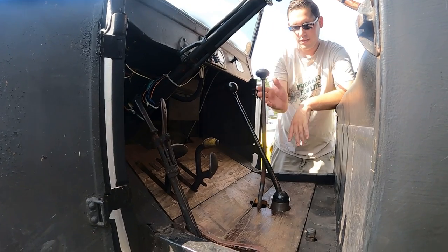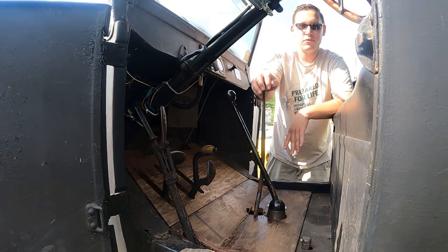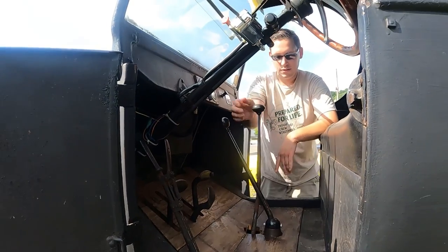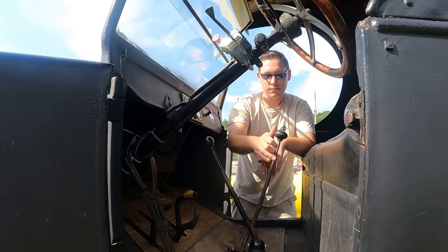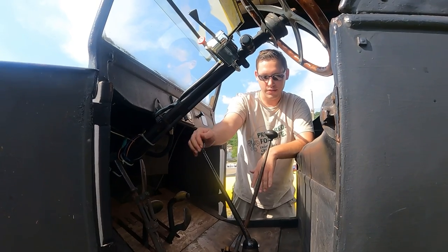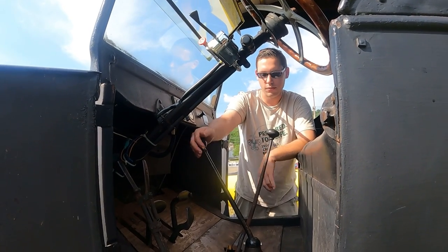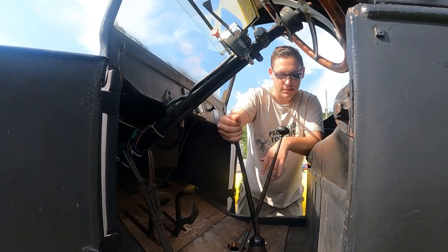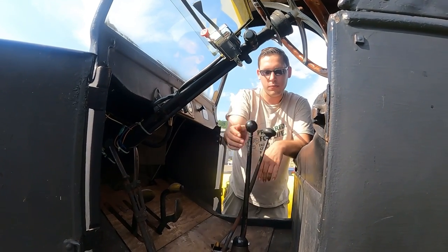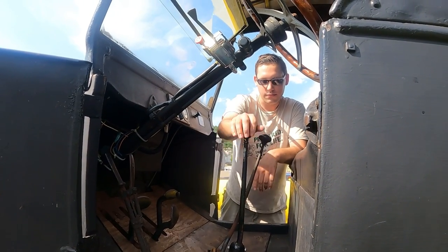Everybody always asks what the other lever is — that's another gear shift. This truck is equipped with a Rockstool two-speed rear end, which is this lever. Right now it's in high; all the way back would be low. Then this is a Warford auxiliary transmission — this has three speeds: under, direct, and over. I'm in under drive right now. That's neutral. That's direct, and then up and over is overdrive.